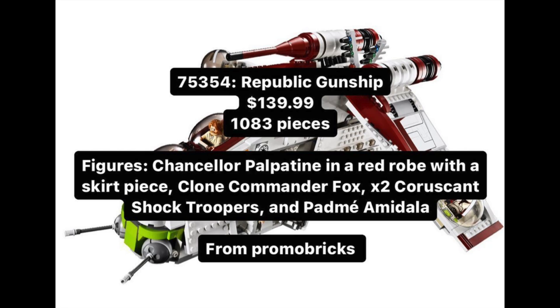This is going to be involving set number 75354, the Republic Gunship, coming out September 1st, 2023, with 1,083 pieces. And basically why I think this leak means so much for LEGO Star Wars going forward.